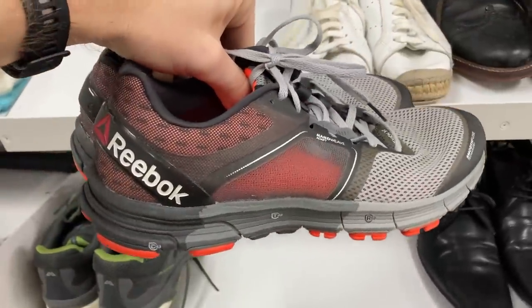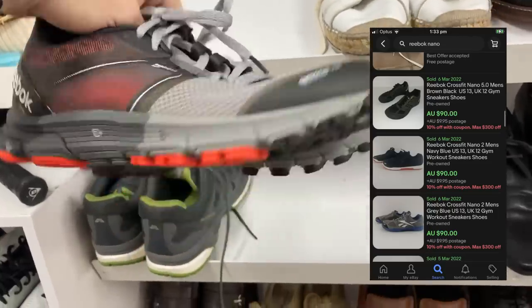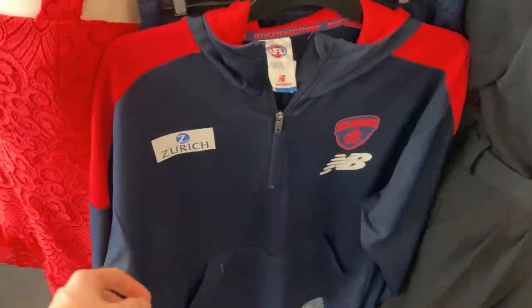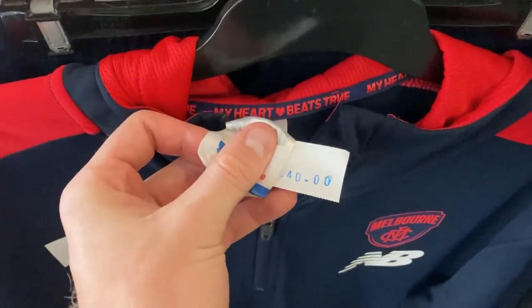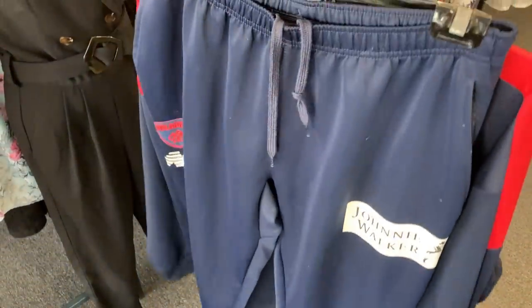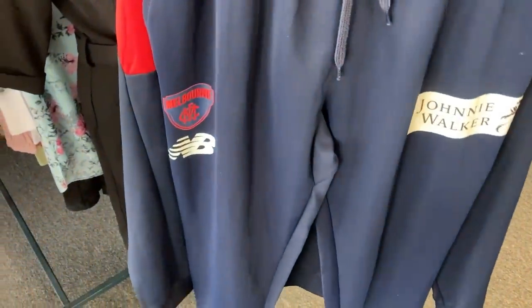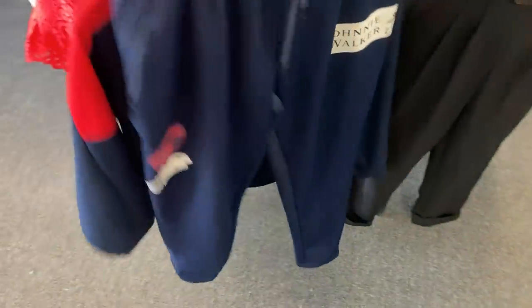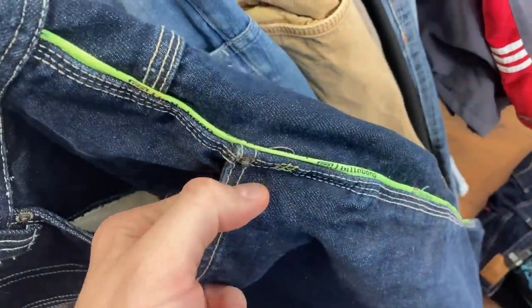We also found these Reebok Cushion 3.0 CrossFit shoes — I think I can get about $70 to $90 for those. This next find was unbelievable, but unfortunately the price was absolutely horrendous at $40. It's a complete set — jacket and tracksuit pants for the Melbourne Demons, coming off a round one win. But as a set, I'm probably only selling that for maybe $60, so not enough meat in the sandwich to take them.